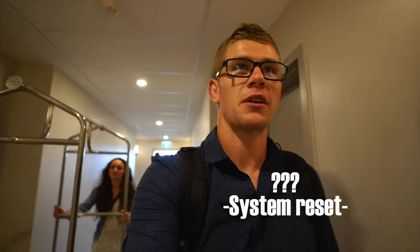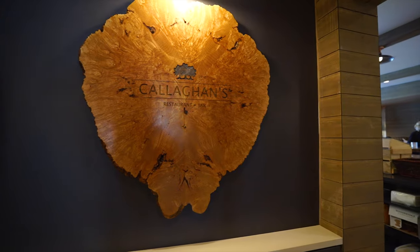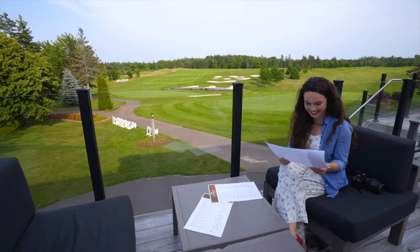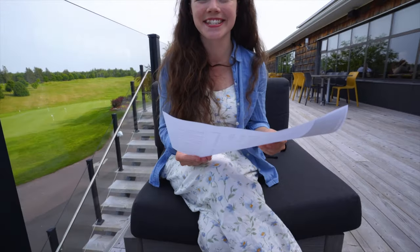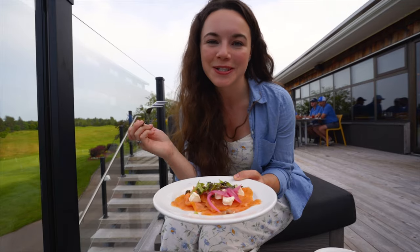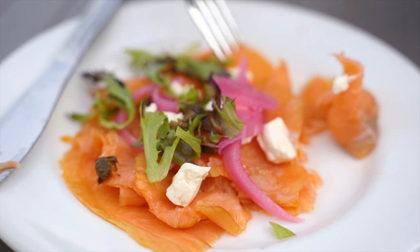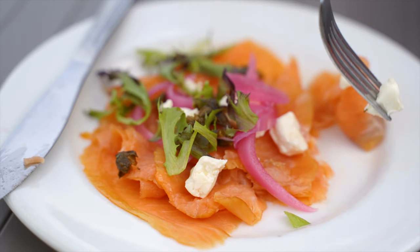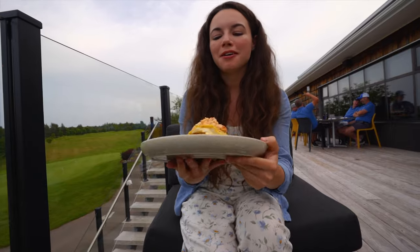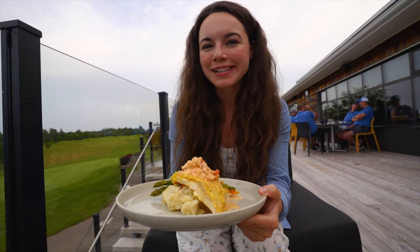For supper tonight we're eating here at the Callahan Restaurant. Nice view of the golf course. There are tables indoors and tables out on the patio too. For a starter we got the smoked salmon plate — smoked salmon, cream cheese, some pickled red onions and capers.